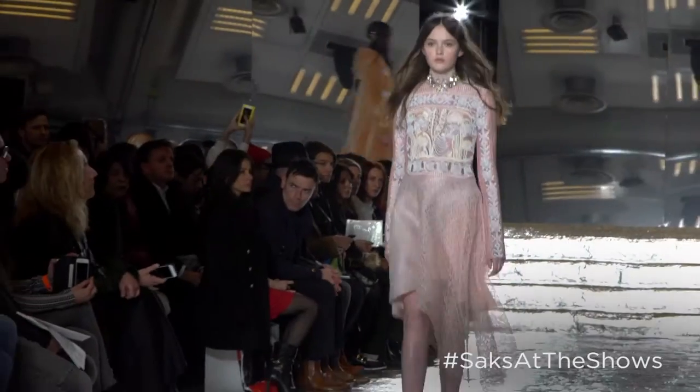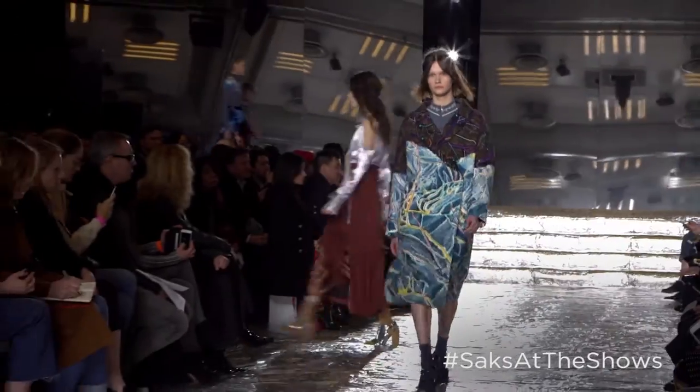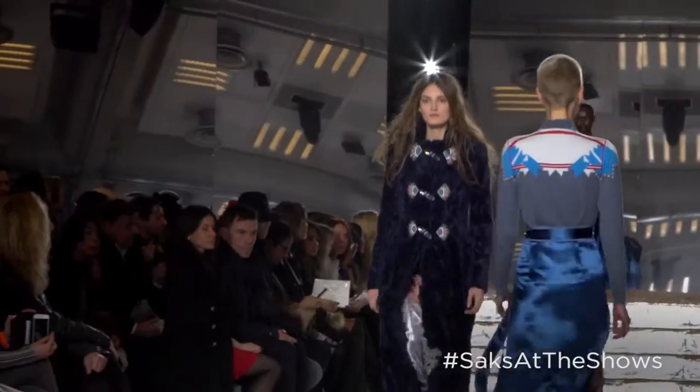We were looking at pictures of Iceland and were very intrigued — this was in a way the motivation when we were choosing fabrics, embroideries, and embellishment techniques.